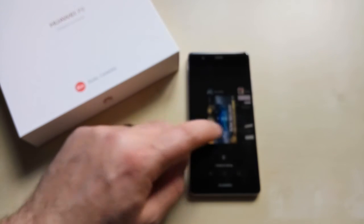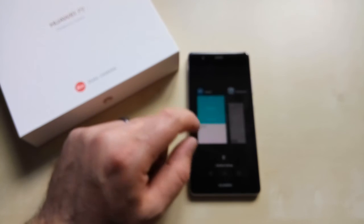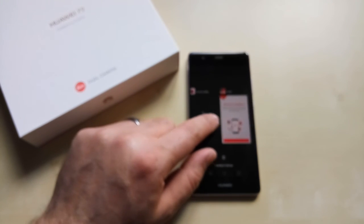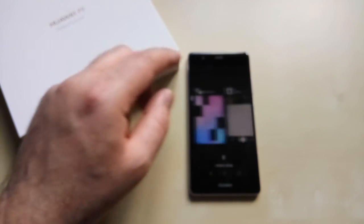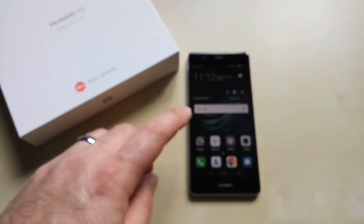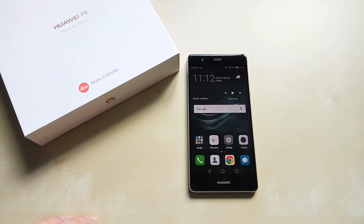And what else do we have in the background? We also have the email, updater app, some benchmarking software still running, Vodafone apps. Everything with preserved state. Very well done, Huawei. Very well done. Thank you.